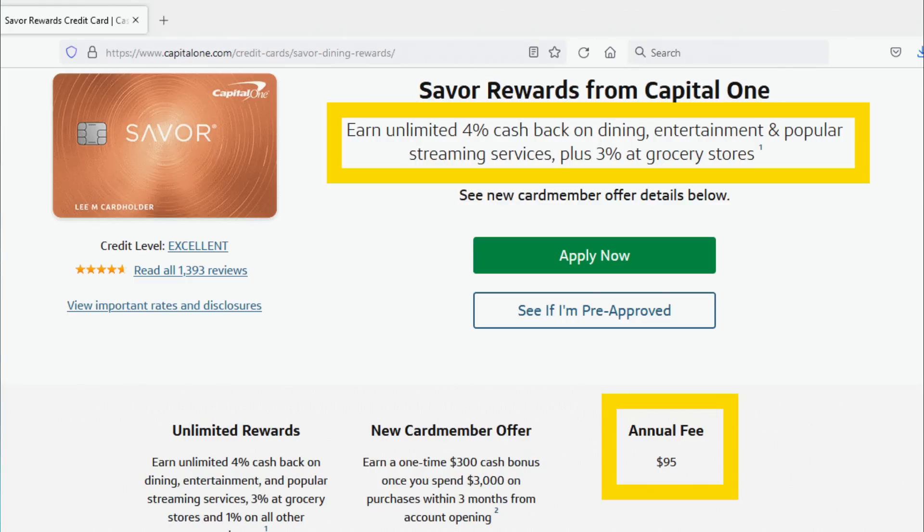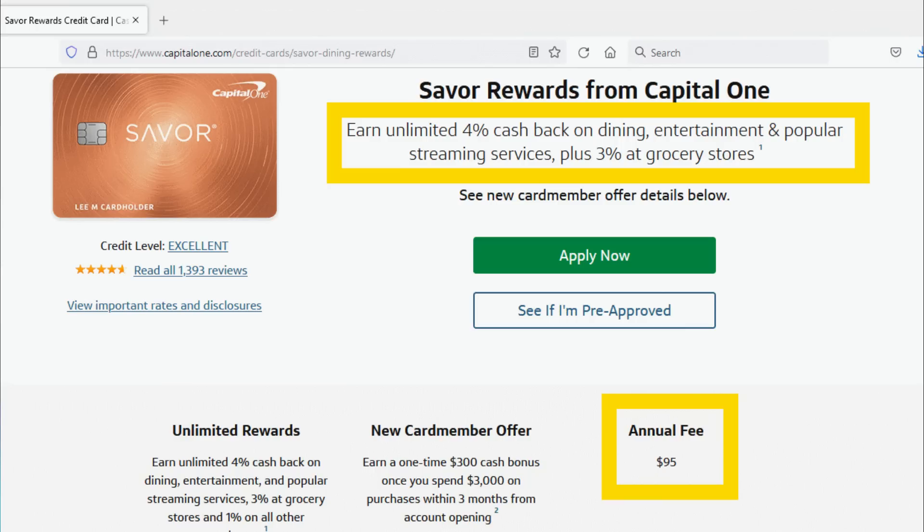Number five, the Capital One Savor Rewards card, which has a $95 annual fee. It's sort of an upgraded version of the SavorOne. You get 4% cash back on dining, 4% on entertainment, 4% on streaming services, and 3% at grocery stores, with a bonus of $300 if you spend $3,000 in the first three months. However, this card doesn't really give you enough to justify the $95 annual fee. Unless you're spending $10,000 more in those categories than you would on the SavorOne, the SavorOne ends up being a better deal. I think Capital One needs to offer more if they're going to keep that $95 annual fee.